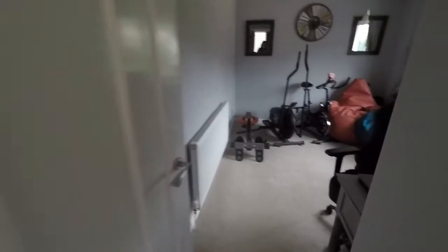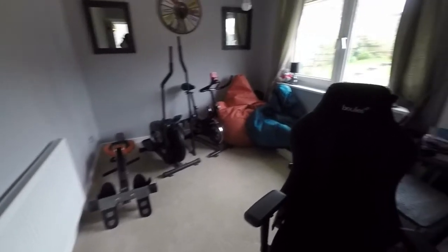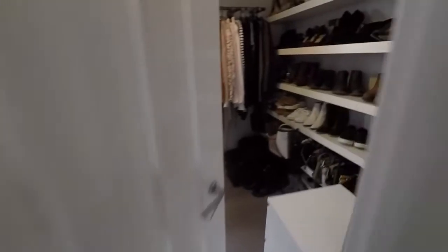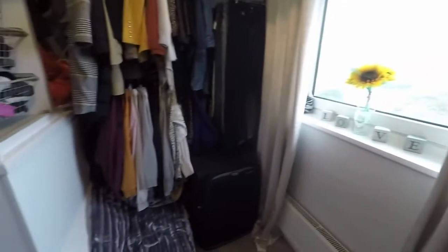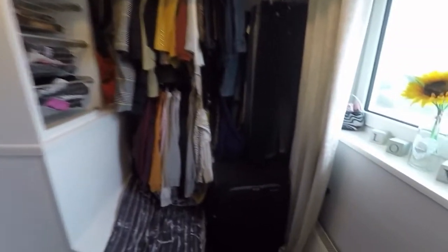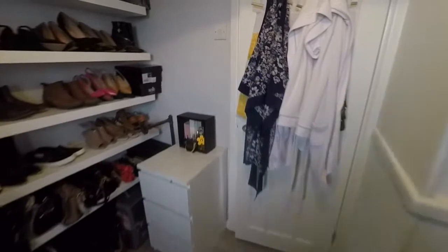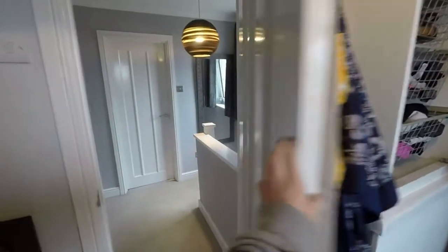Bedrooms then. Bedroom two is currently used as an office and storage area, but just bear that in mind — it's otherwise a nice large double room. To the front we have bedroom three, currently used as more of a walk-in wardrobe space. There's storage built in above the stairs and you have absolutely stunning views to the front. It's a bit of a cloudy day today so you can't quite see them, but this is a single room that could be used as a nursery or study.